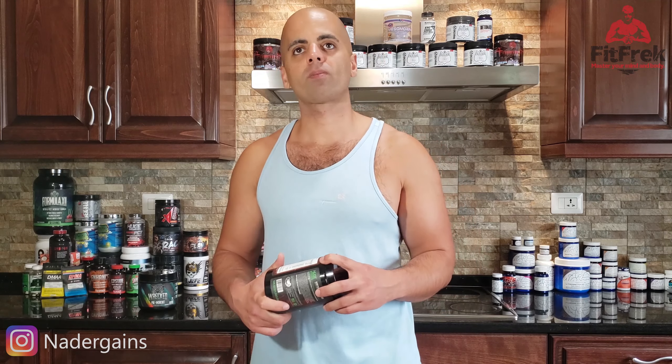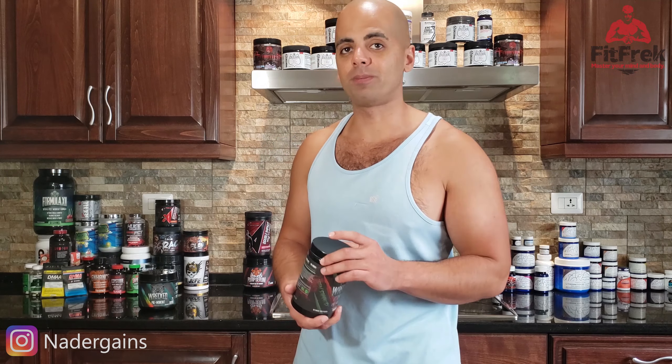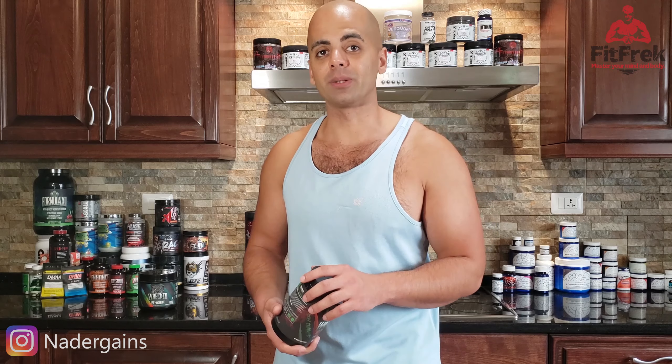The next ingredient is theanine, dosed at 100 milligrams. This is a moderate dose. The cool thing about theanine is it increases calmness without causing drowsiness. So when it's combined with caffeine, you're going to get a steady, focused flow into your workout where you don't have the jitters — theanine will decrease those jitters, reduce anxiety, and you're going to feel a nice flow.